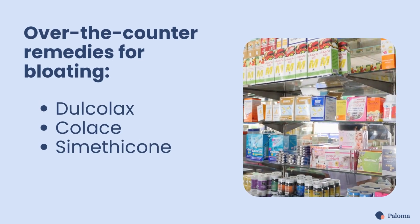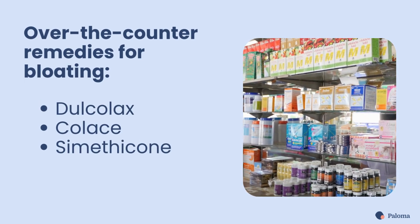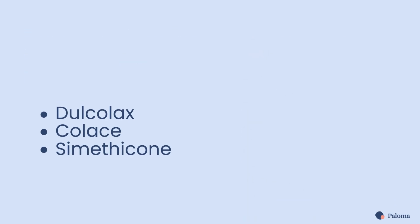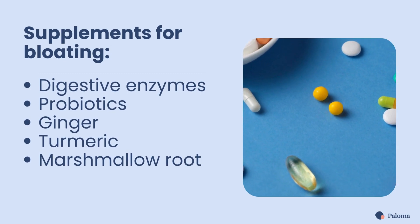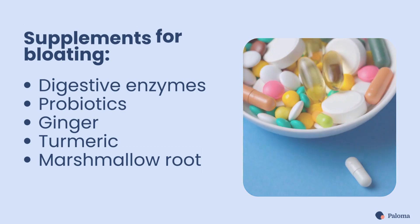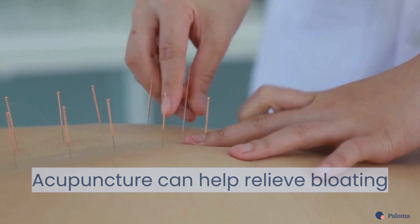Some people find it helpful to manage symptoms of bloating with over-the-counter laxatives like Dulcolax or Colace for constipation, and simethicone to help reduce gas. Supplements like digestive enzymes, probiotics, and natural remedies like ginger, turmeric, and marshmallow root can also help relieve bloating. Some patients also find that acupuncture can offer relief.